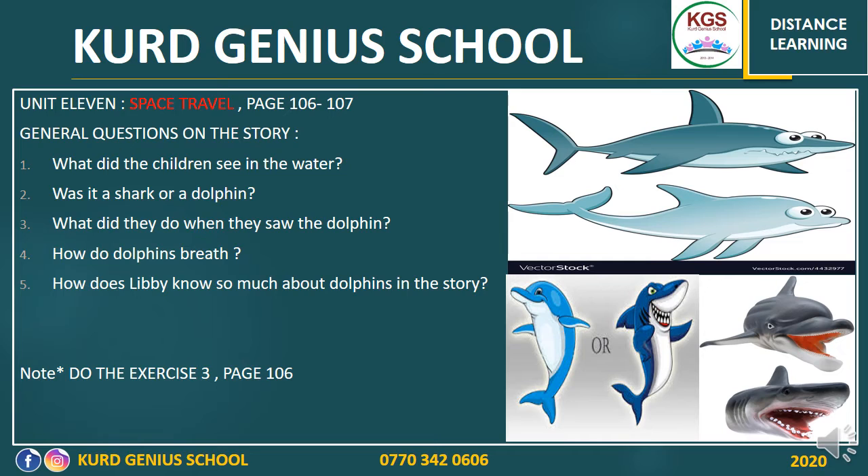It seems like Libby knows much more than the other kids, because she has seen an interview on TV with a dolphin expert about how you can save dolphins by pouring water on the whole of the dolphin. Try to answer the questions I have prepared for you: What did the children see in the water — was it a shark or a dolphin? What did they do when they saw the dolphin? How do dolphins breathe? How does Libby know so much about dolphins in the story?